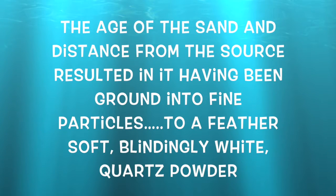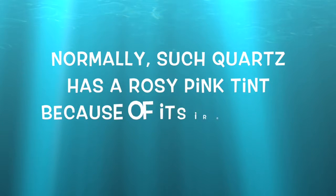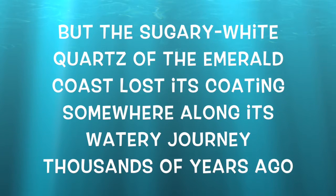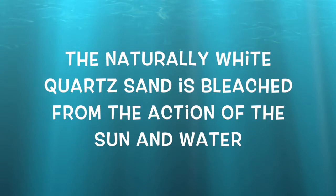The age of the sand and the distance from the source resulted in it having been ground into fine particles to a feather-soft, blindingly white quartz powder. Normally, such quartz has a rosy pink tint because of its iron oxide coating. But the sugary white quartz of the Emerald Coast lost its coating somewhere along its watery journey thousands of years ago. The naturally white quartz sand is bleached from the action of sun and water.